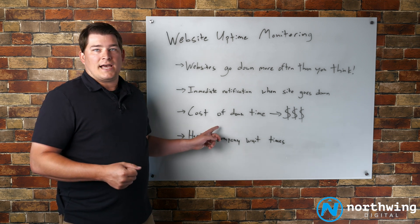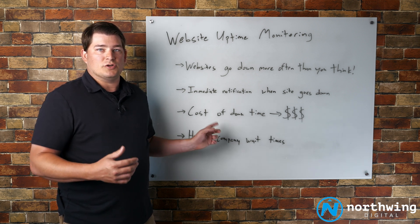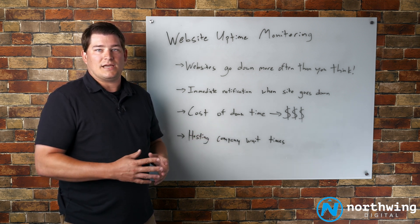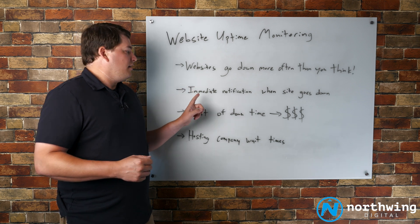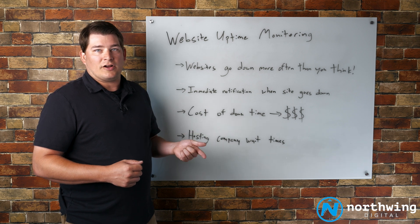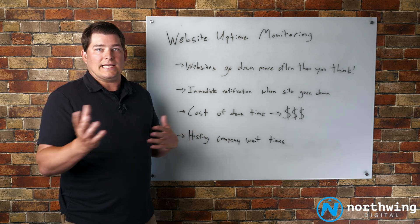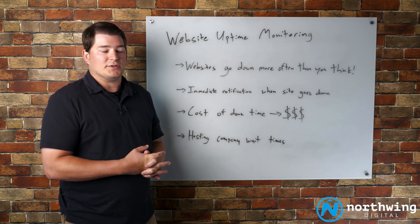the cost of that — while you don't realize it because you don't see those leads that you're not capturing — the true cost of losing out on those can be very large. So what we try to do is set it up so there's an immediate notification to both us and our clients when a site goes down, get that into our process immediately, and if it happens, get the website up as quickly as possible.